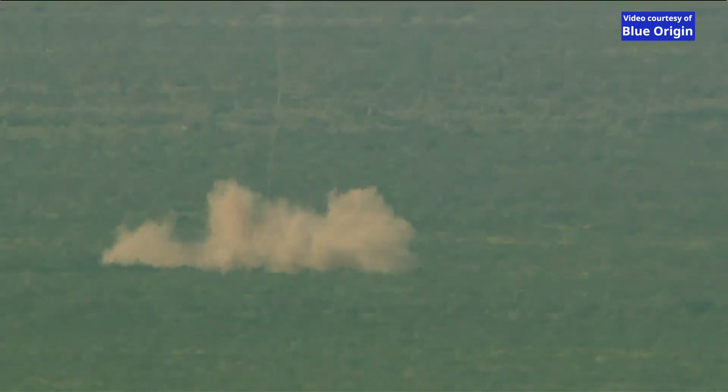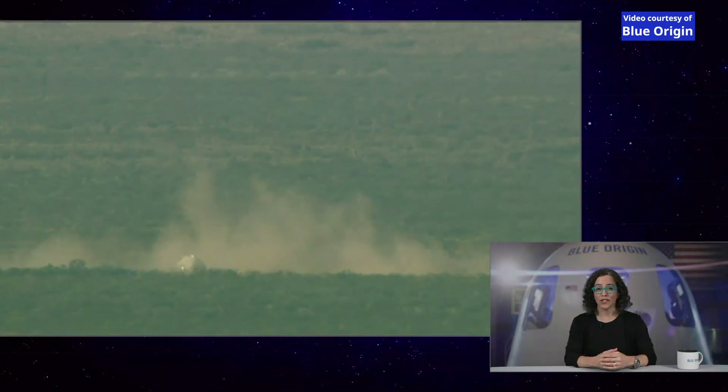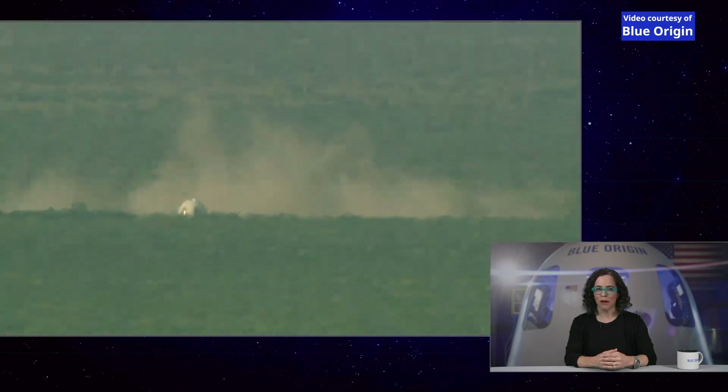There goes the retro thrust system. You can see how our backup safety systems kicked in today to keep our payload safe during an off-nominal situation. Safety is our highest value at Blue Origin — it's why we've built so much redundancy into the system. We're going to close out the webcast for today. We'll share more information about the flight on Blue Origin's Twitter feed as we can. Thank you for joining us for today's webcast.